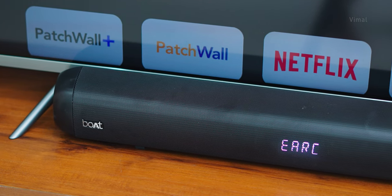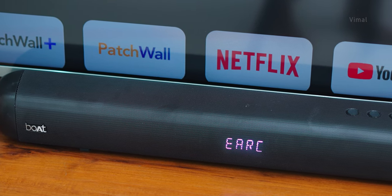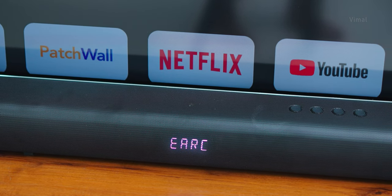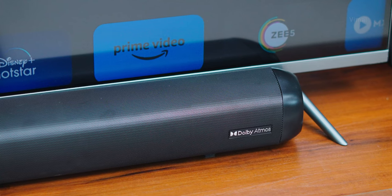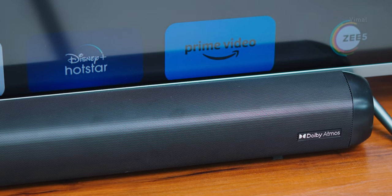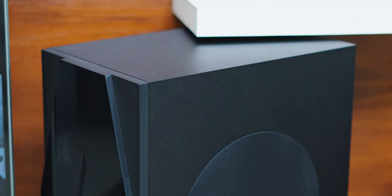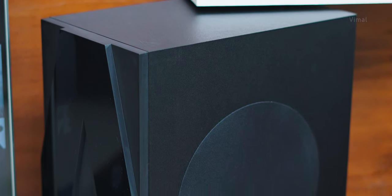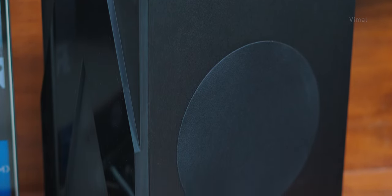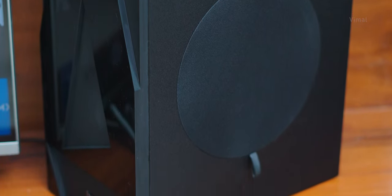That's it for our video on Boat's all new Avanti Bar 5500DA. This is one of the best sounding and performing Dolby Atmos 5.1.2 channel home theater systems you can get around ₹25,000. You're getting a powerful subwoofer, wireless satellite speakers, 500 watts of powerful sound with Dolby Atmos support, eight driver units in total, and Bluetooth wireless connectivity as well. I'll leave a link for the product in the description — it's available on Amazon and Flipkart for around ₹24,999. If you enjoyed the video, smash that like button, subscribe to my channel for more such awesome videos, and I'll see you all in my next one.